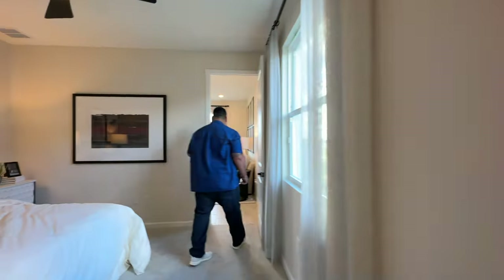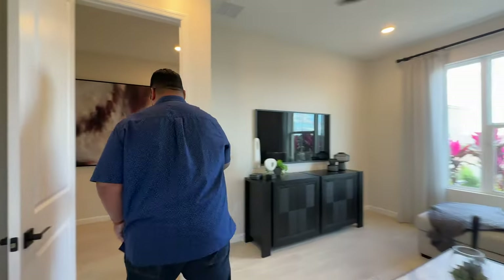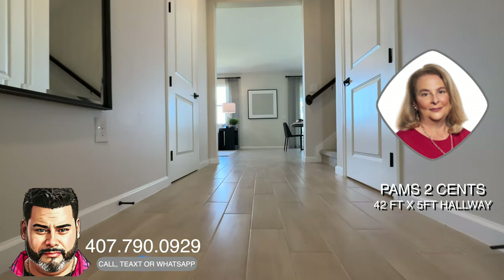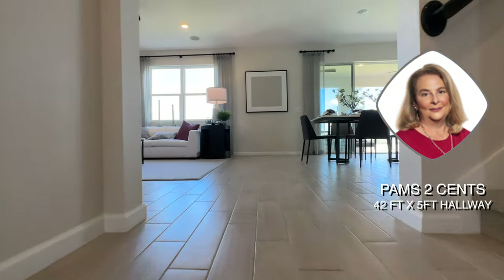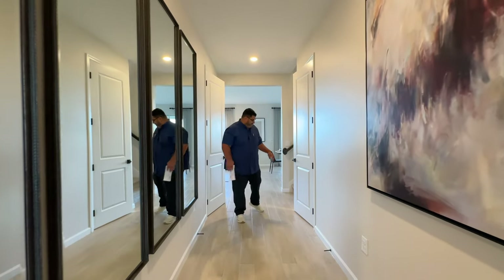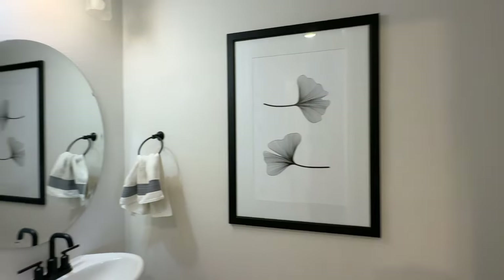Heading back out through the studio back into the living room and then back to the main hallway. We have a very long hallway — Pam, how long was it? 42 feet long! And five feet wide, which is what you typically get on the sides of homes between neighbors before the property line — but here you get it in the middle of the home. On this side, we have the Harry Potter room — the closet that goes under the stairs — very deep, great for Christmas decorations, Halloween decorations, and water storage.